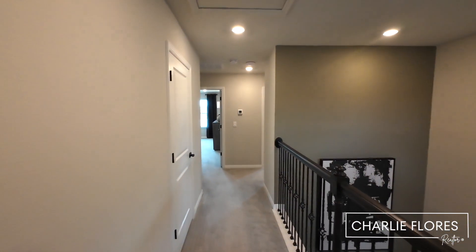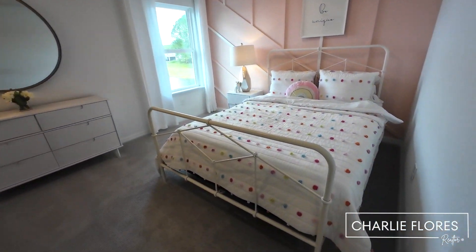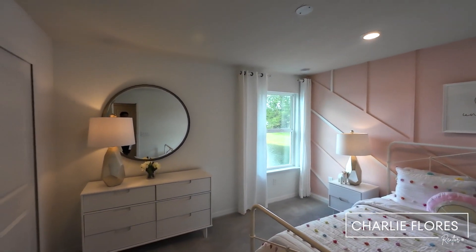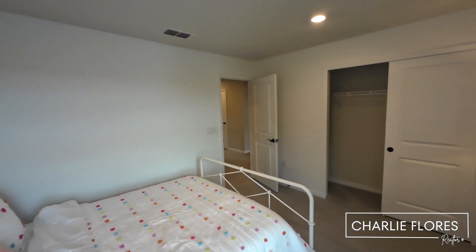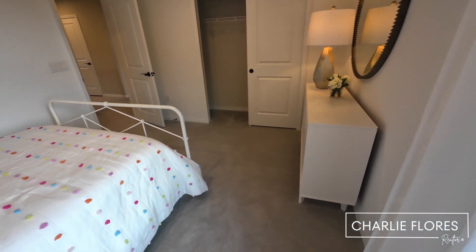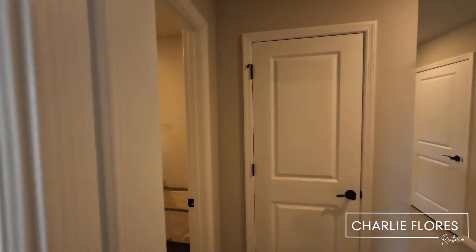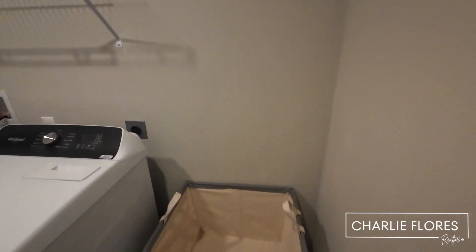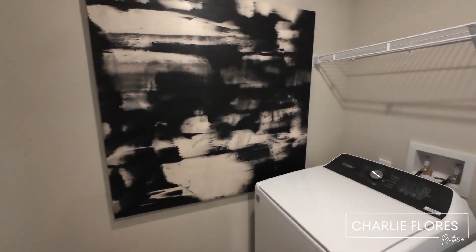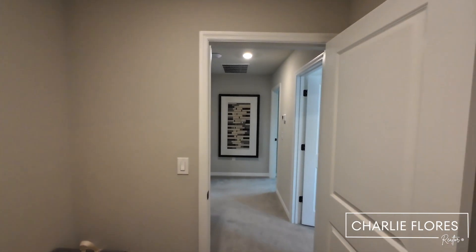Now we're going to make our way over to bedroom 4. This is the door to the mechanical room. Bedroom 4 is the larger of the three bedrooms at 12 feet 3 inches by 11 feet. You have the laundry room right next door, and you do have the option to add cabinets and a sink. Bannon Lakes is a natural gas community, so you have the option of an electric dryer or a gas dryer.